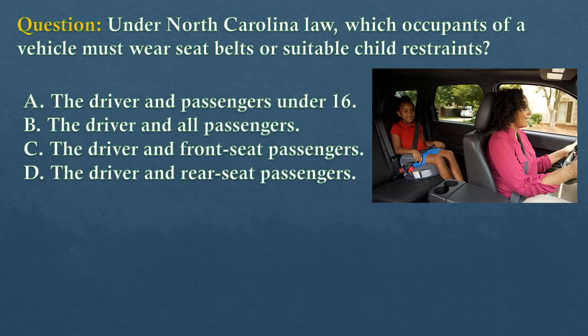Question. Under North Carolina law, which occupants of a vehicle must wear seat belts or suitable child restraints? Option A: The driver and passengers under 16. Option B: The driver and all passengers. Option C: The driver and front seat passengers. Option D: The driver and rear seat passengers.